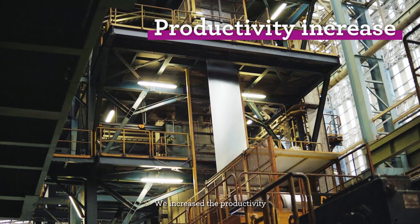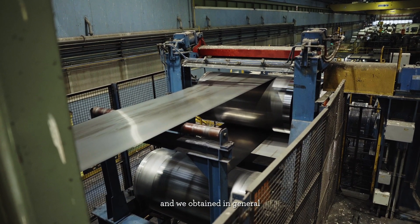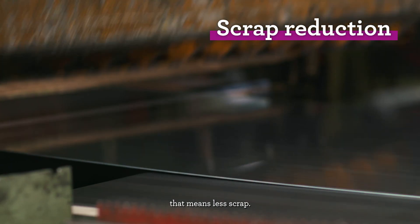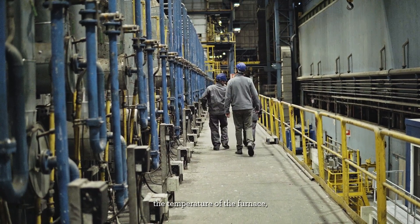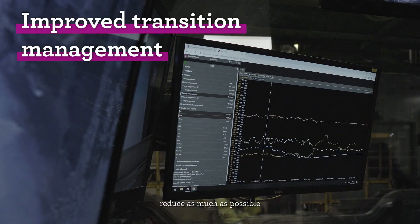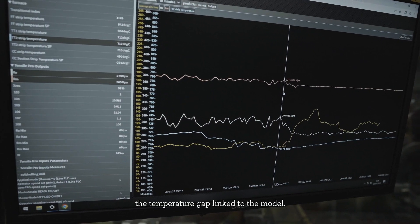We increased productivity and obtained in general very high stability of the process, which means less scrap. We faced some difficulties in monitoring the temperature of the furnace, and to ensure no impact on furnace maintenance we tried to reduce as much as possible the temperature gap linked to the model.